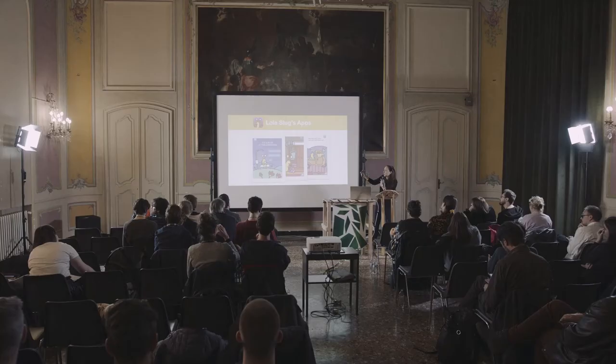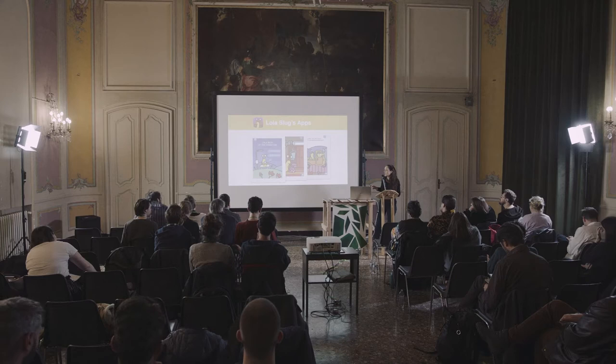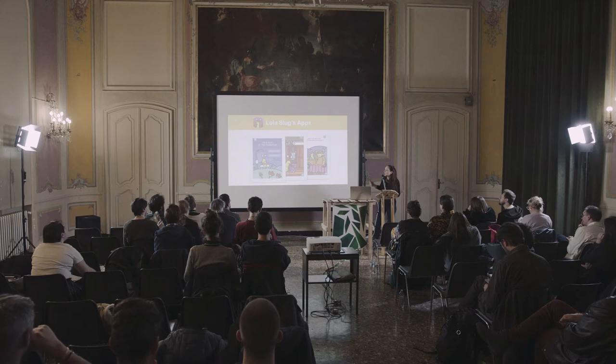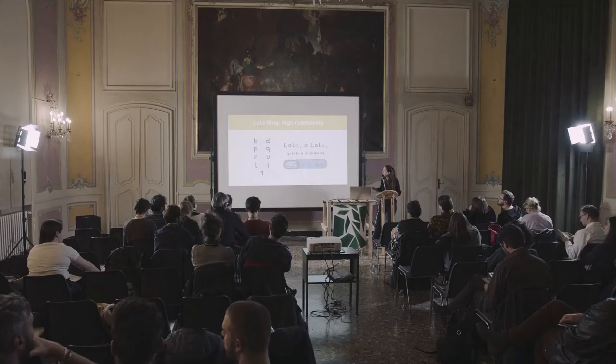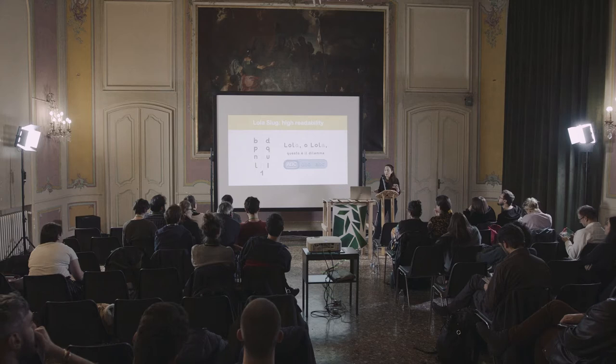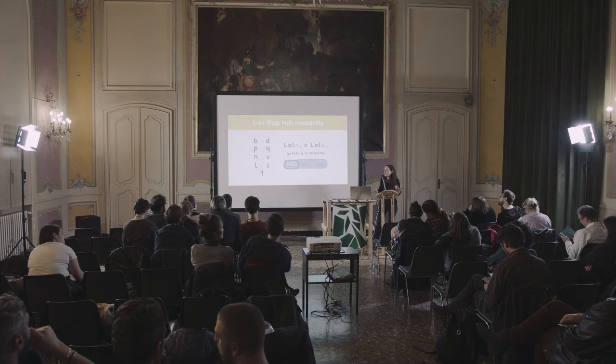It provides an easy menu where you can choose between uppercase and lowercase, with standard A — which is the most taught in Italy — and with round A, which is the most used at school in Britain and in the US. We have also redesigned the Lola Slug font to be readable even if you see letters rotated or flipped, like many beginning readers do, not just dyslexic ones.